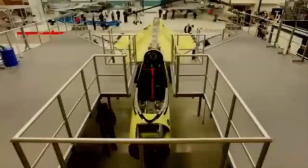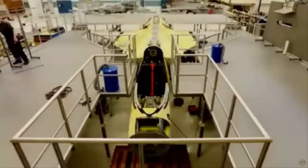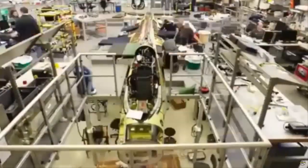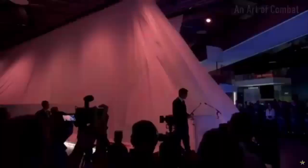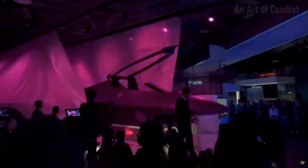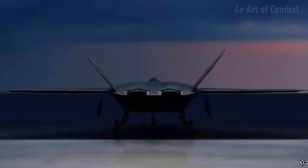The United Kingdom's leading defense industry partners have announced that manufacturing and assembly of the main structure for the country's first crewed combat air demonstrator in a generation are now underway. According to a press release from BAE Systems, this milestone marks a significant step in developing a new piloted supersonic aircraft aimed at testing a variety of advanced technologies.